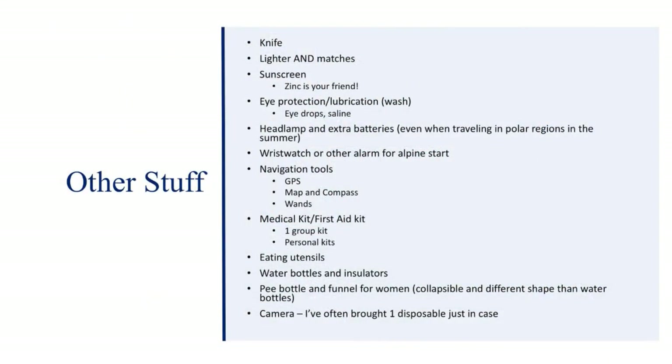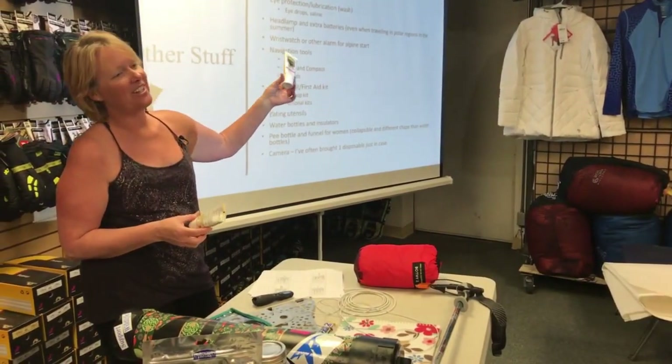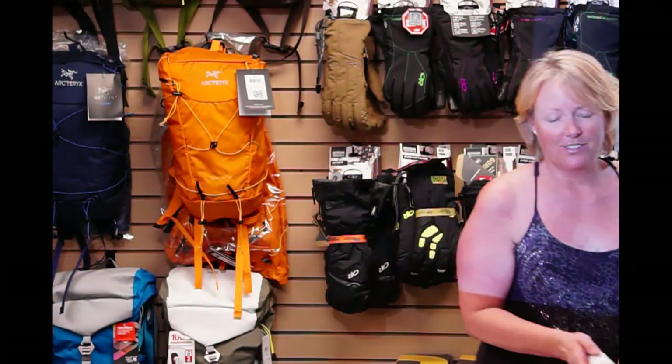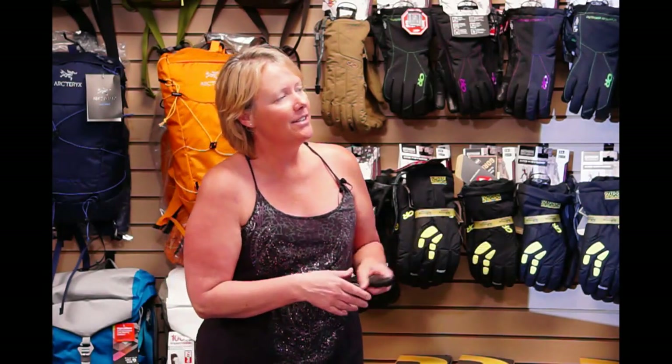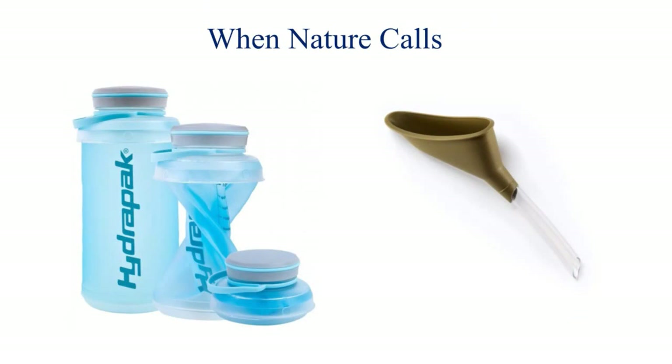Other stuff to bring: knife, lighter, sunscreen. Navigation tools — be sure not to only rely on gadgets, and if you do have gadgets, don't forget that they need batteries or a way of charging. Badger donated a whole bunch of sunscreen to a climb we did for people with cancer, and we have a lot left over — please take one. For when nature calls, there's a modification on a freshette for female climbers — always get a collapsible bowl or collapsible bottle.